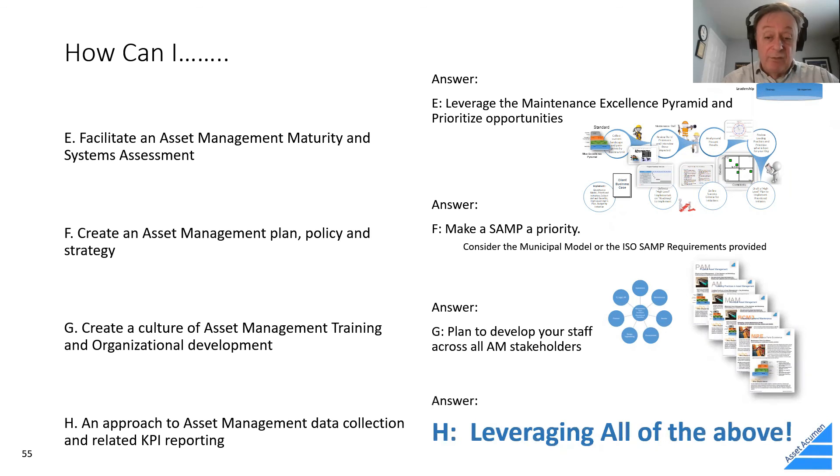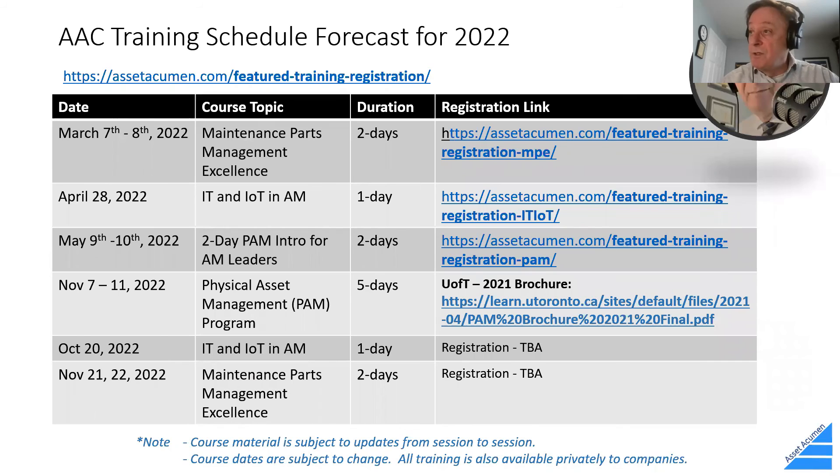To share some upcoming training: I have a maintenance parts program coming available on March 7th, an IT and IoT full-day training session on April 28th, and the University of Toronto program — normally a five-day program taught in November — with a couple of client-specific versions available as well.